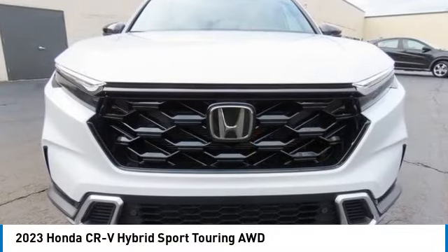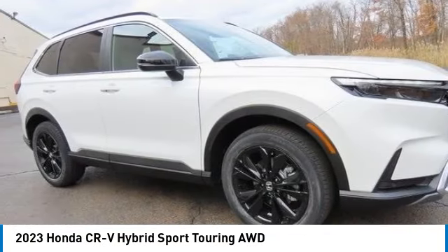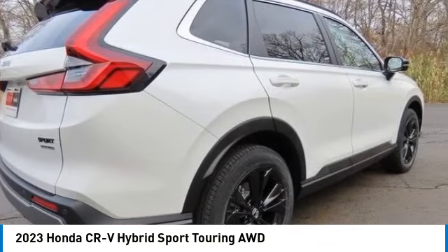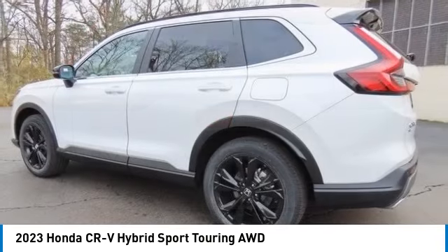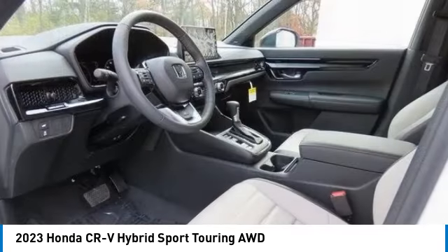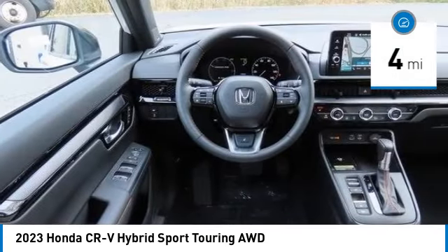Take a ride in the 2023 Honda CRV Hybrid. The Honda CRV Hybrid offers a powertrain with plenty of energy, a cabin with plenty of room, and a ride with plenty of comfort. This is all in addition to the fact it's a hybrid vehicle and the additional efficiency that offers. This vehicle has less than 100 miles.